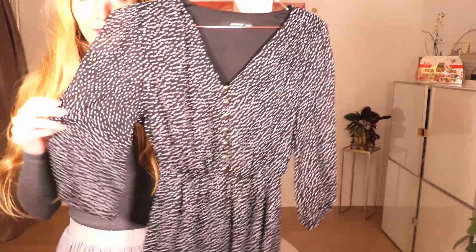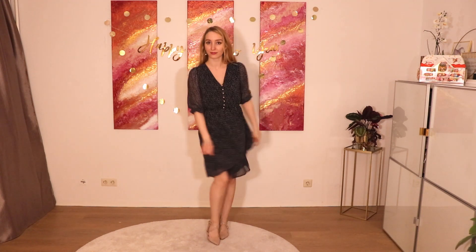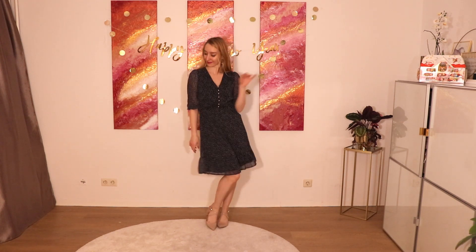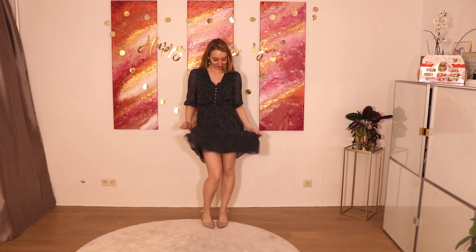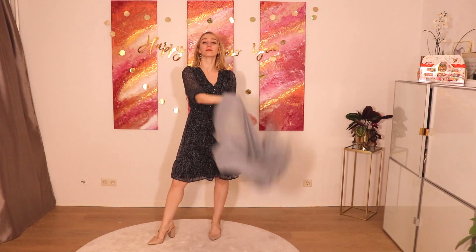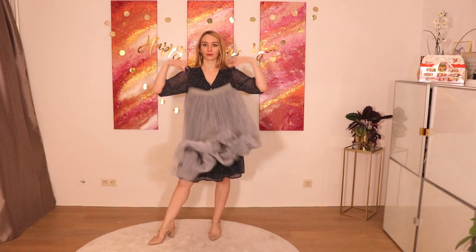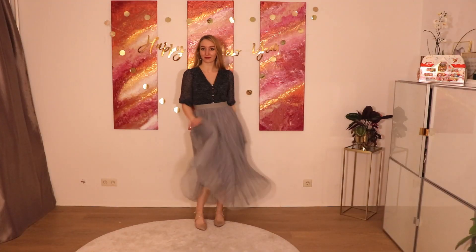Do you have dresses like that or similar ones, and you kind of like them but sometimes you want to change it up a little bit? If the top is very pretty but you want just something different from time to time, add the skirt and just wear it over your dress. You instantly have a new outfit, so you never get bored of your wardrobe.